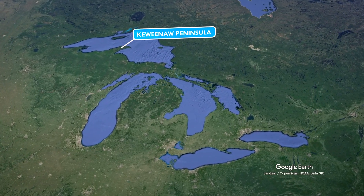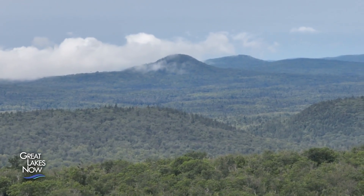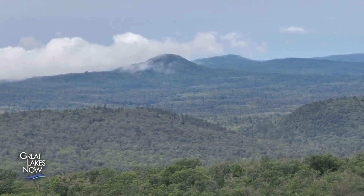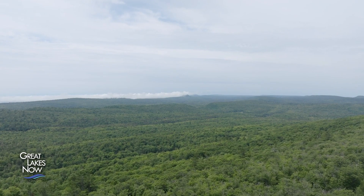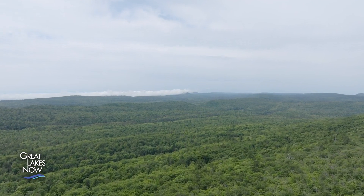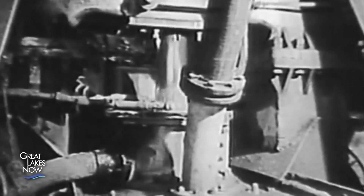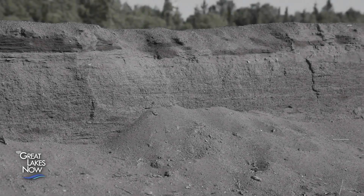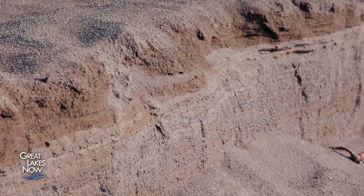The Keweenaw Peninsula extends into Lake Superior from Michigan's Upper Peninsula, and it's famous for copper. Copper was mined and used by indigenous people at least 8,000 years ago, and copper items from the area were traded across the continent. Later, copper mining became an industry. Dozens of mines produced millions of tons of copper, often by crushing the ore in stamping mills. Before closing in 1932, stamping mills in Gay, Michigan generated 22.7 million metric tons of crushed waste rock, known as stamp sands.